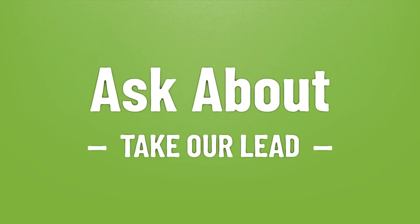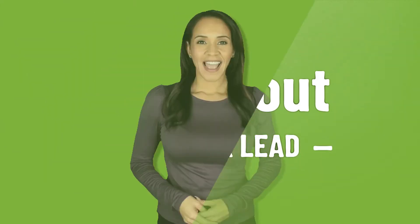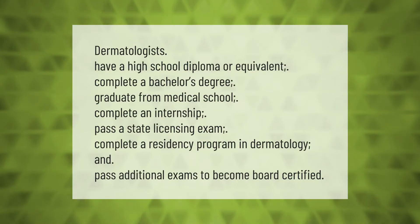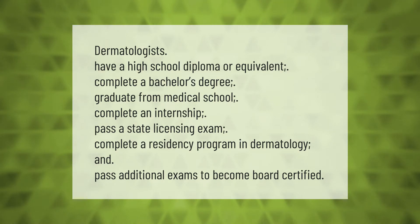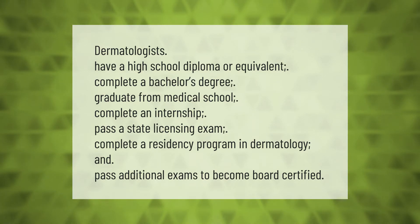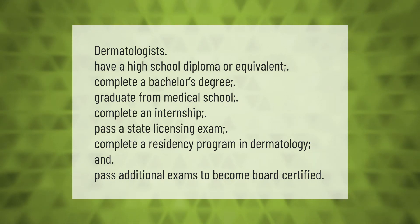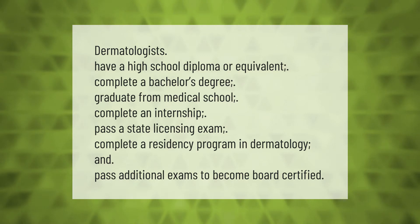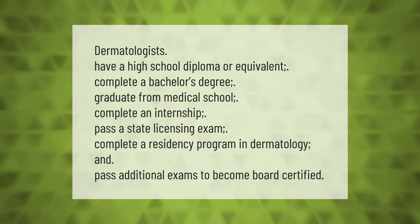Take our lead. Let's help you make your mark. Our goal is your satisfaction. Dermatologists have a high school diploma or equivalent, complete a bachelor's degree, graduate from medical school, complete an internship, pass a state licensing exam, complete a residency program in dermatology, and pass additional exams to become board certified.